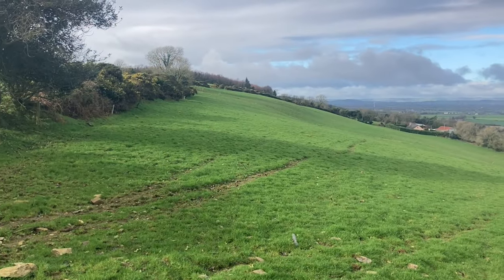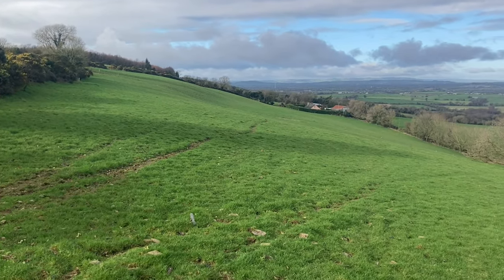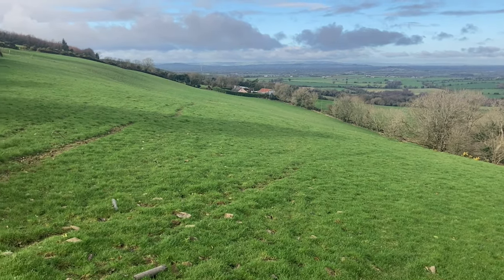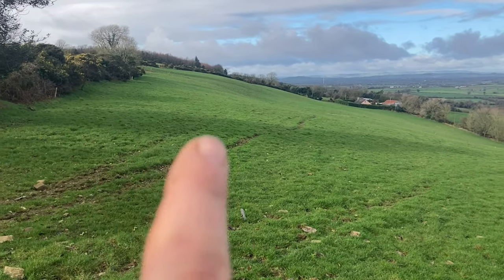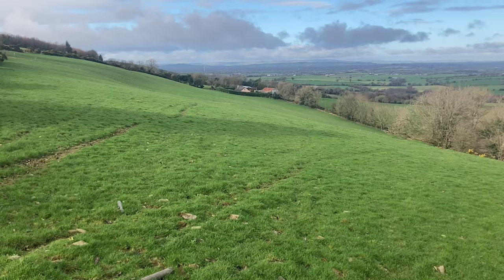These will be some of our bankier fields, nice bit of a brow on these here. It doesn't really show that well in the camera but it's steep over there. Nice bit of grass on it there too.